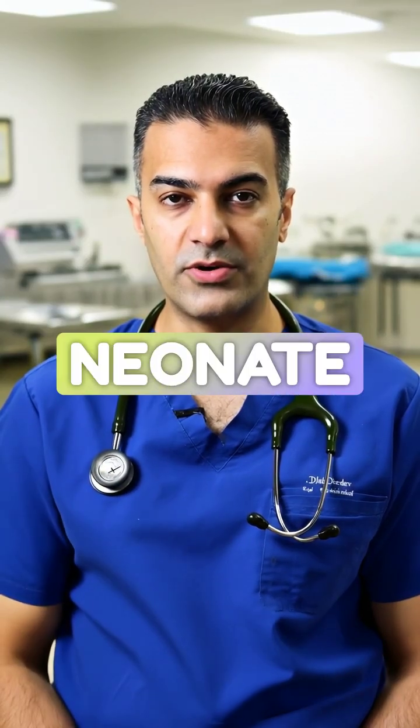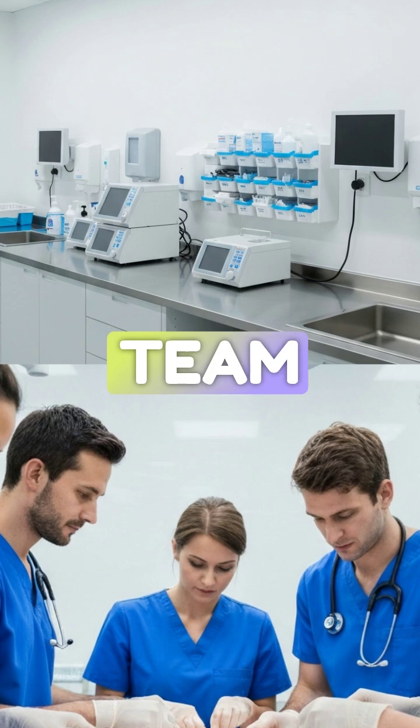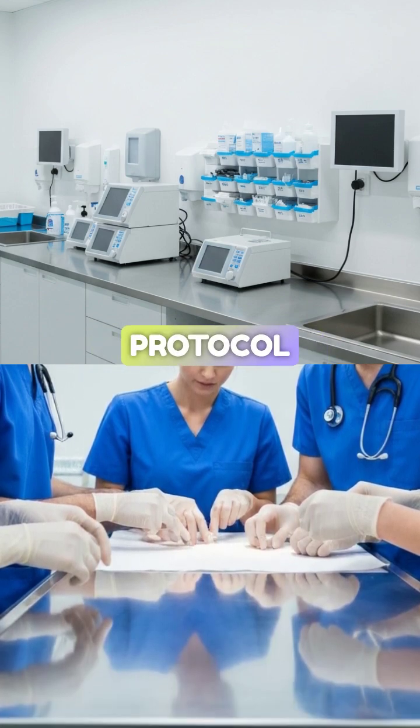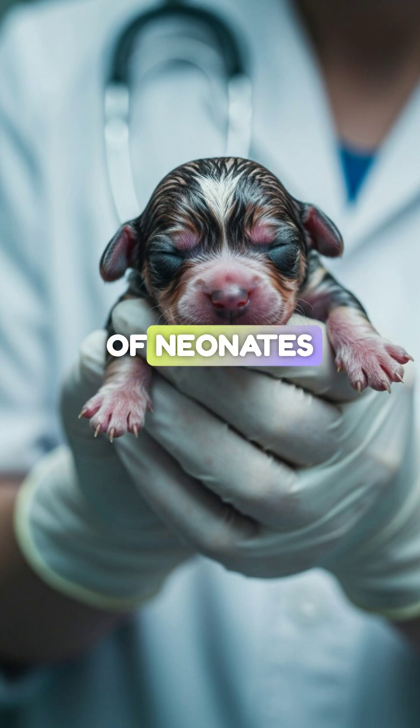Once the surgeon hands off the neonate, the clock starts ticking. The resuscitation team needs to move fast, and we follow a strict protocol: the ABC plus T of neonates.